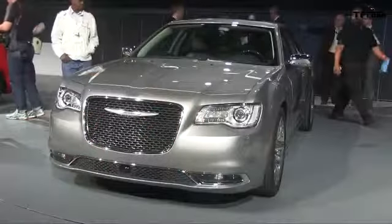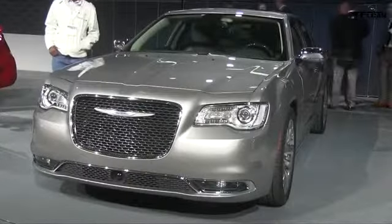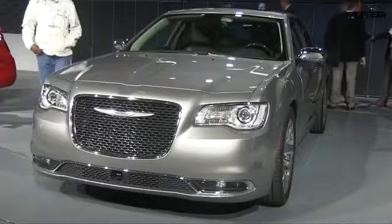To state the obvious, we are extremely proud of this car. And at a time when the enduring American virtues of entrepreneurship and determination are helping rebuild and reshape this great country, we hope the Chrysler 300 serves as a reminder that we've earned the right to drive proud.